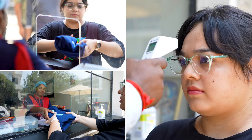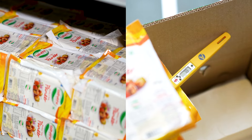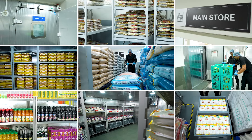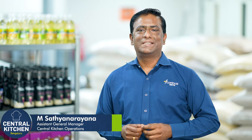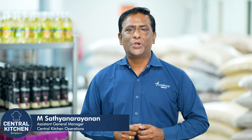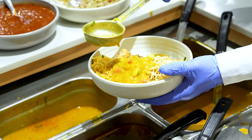At the heart of our kitchen operations lies an unwavering commitment to upholding the strictest standards of food safety and hygiene throughout the handling and storage of raw materials. One of the key aspects is vendor selection. It is very important to find vendors that align with our values for us to maintain that promise of safety and quality in our food.